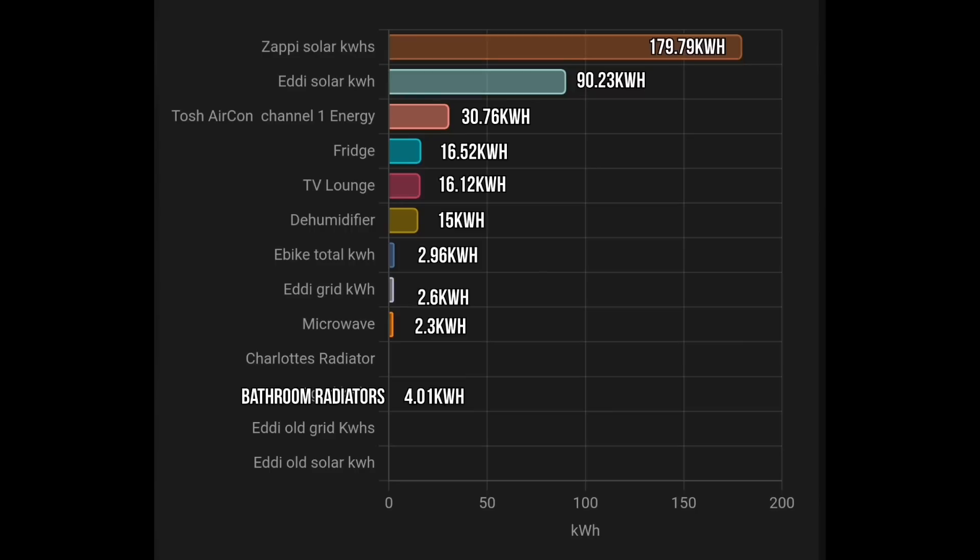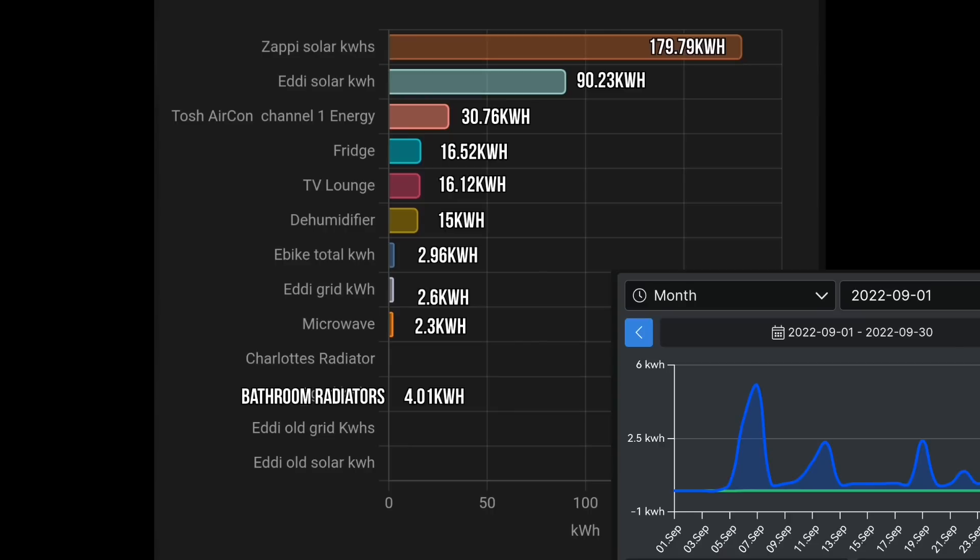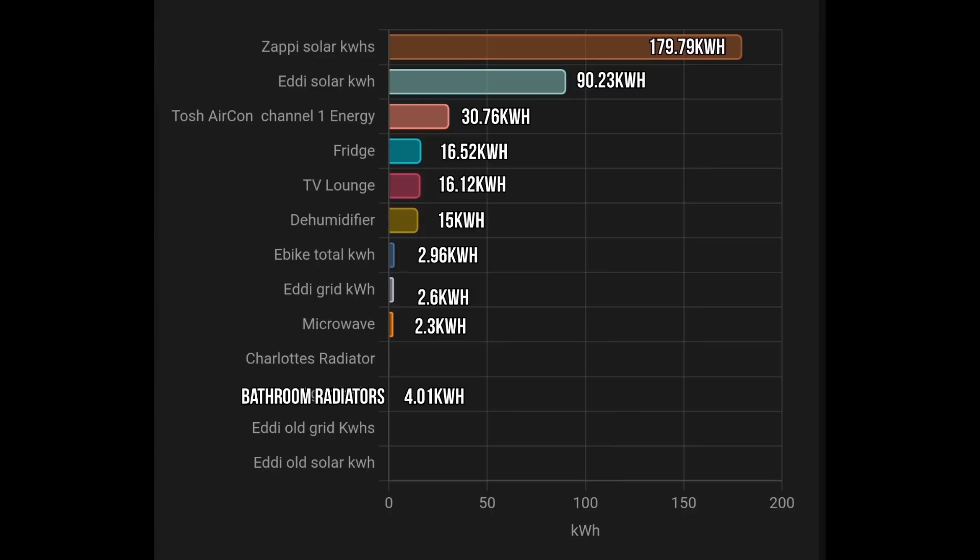So the savings I'm making at the moment are based on just the tank size. I hope you picked up on those three important words — 'at the moment.' Heating and cooling for the month of September was a total of about 50 kilowatt hours: the Toshiba air-to-air heating system 30.76 kilowatt hours, the dehumidifier we use on a regular basis 15 kilowatt hours, and bathroom radiators — those are the immersion heaters in our bathrooms — 4 kilowatt hours for the month, totalling just over 49 kilowatt hours.